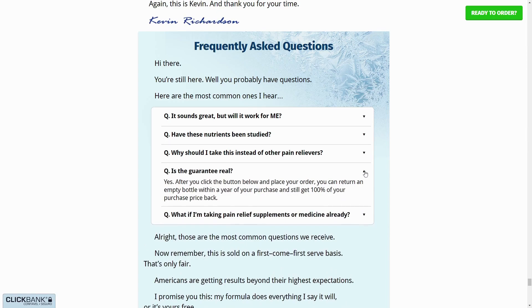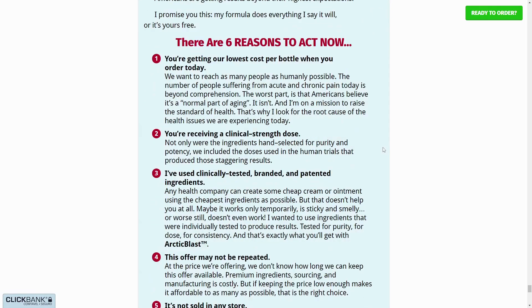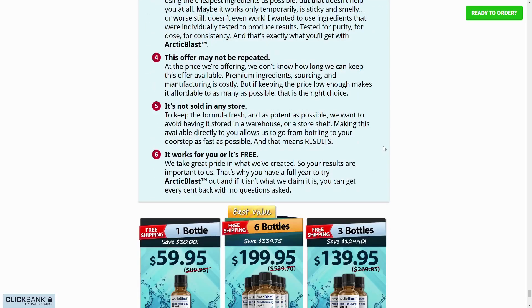You can see the initial results in the first month, but most people have better results after three months of using this product. Also important to know — Arctic Blast has no side effects since it is natural.